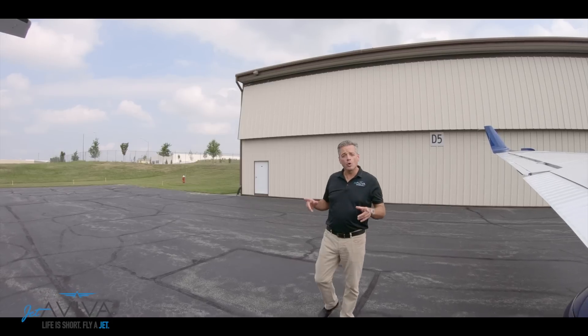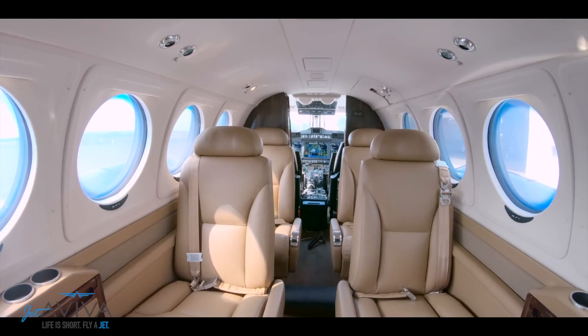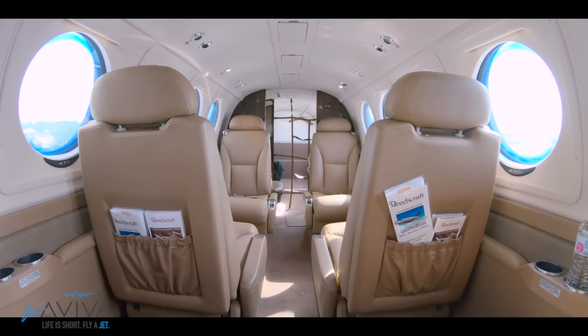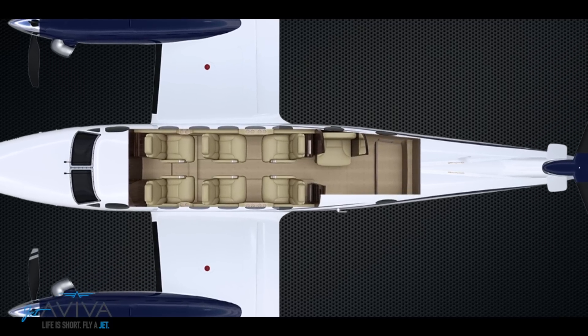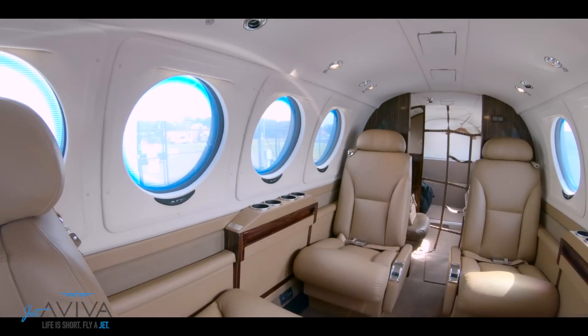So far I've showed you a gorgeous airplane that's ruggedly built. Let's go inside and talk about those swept props and the extended cabin. The cabin of the King Air 200 is a little different than the King Air 90 — remember, the airplane had been stretched by four feet. What that gets you is a single club configuration and two aft-facing seats. In addition, the lavatory is belted for a seventh seat, and of course the airplane is certified single pilot.